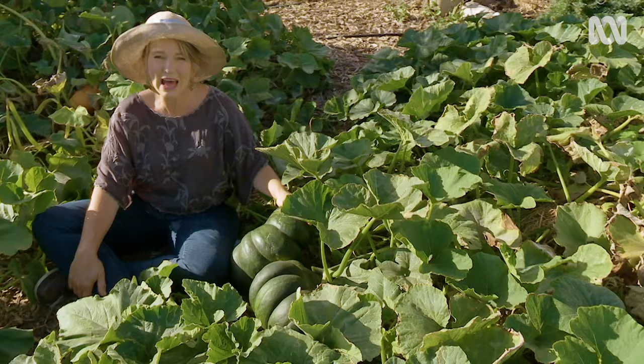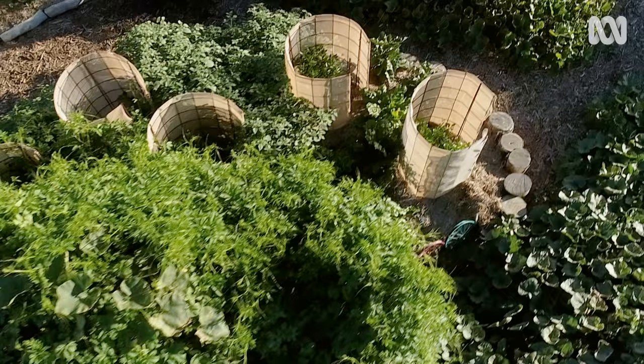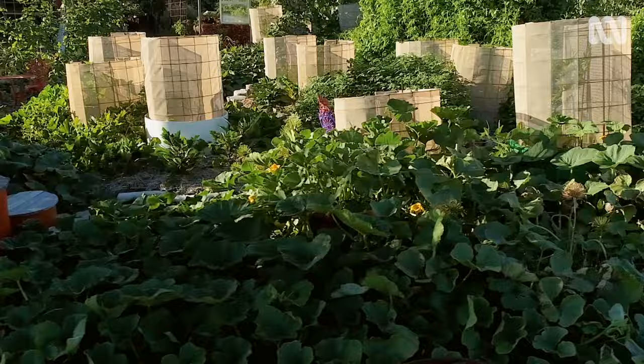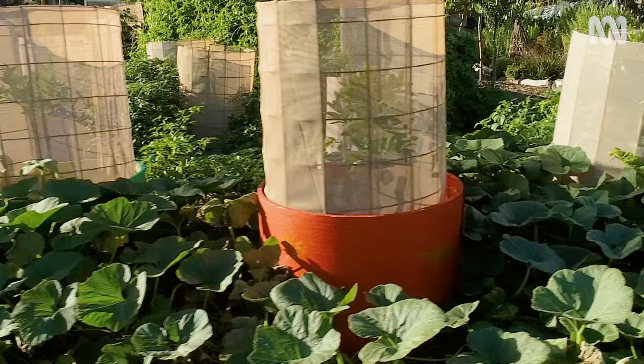Pumpkins need a hundred frost-free days, so that's a long growing period compared to other vegetables. I move the pumpkin patch around in all these different beds every year so they never grow in the same bed two years in a row. The secret really is to find a nice sunny position with good air circulation and the best soil you can get, because these are definitely hungry vegetables.